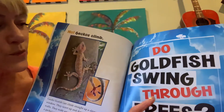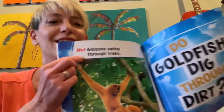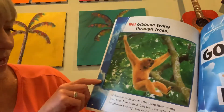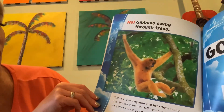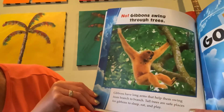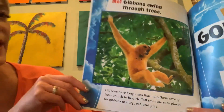Do goldfish swing through trees? No! Gibbons swing through trees. Gibbons have long arms that help them swing from branch to branch. Tall trees are safe places for gibbons to sleep, eat, and play.